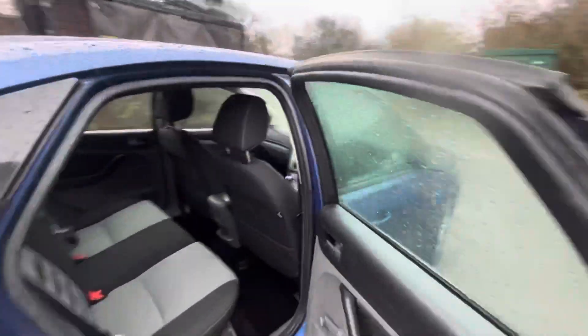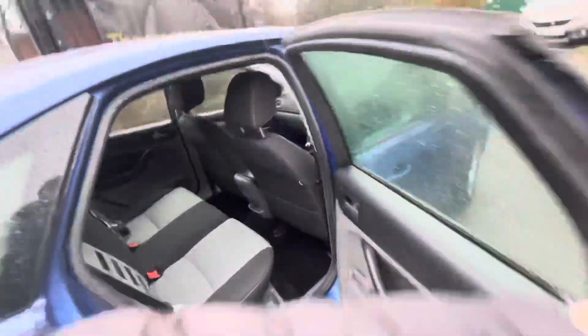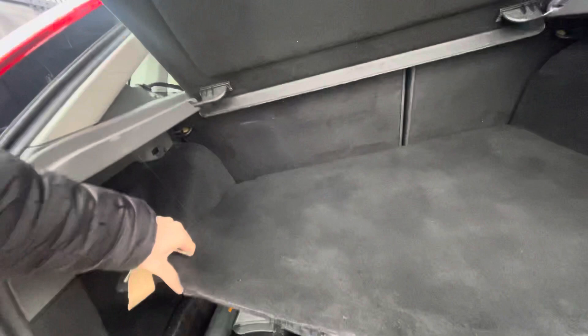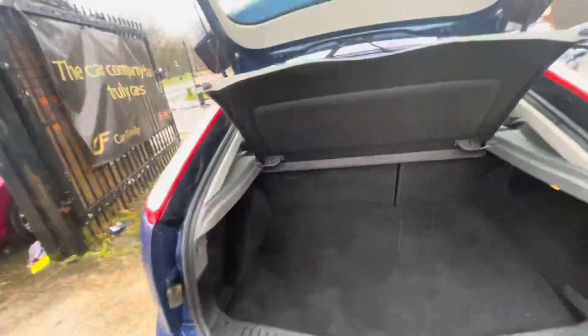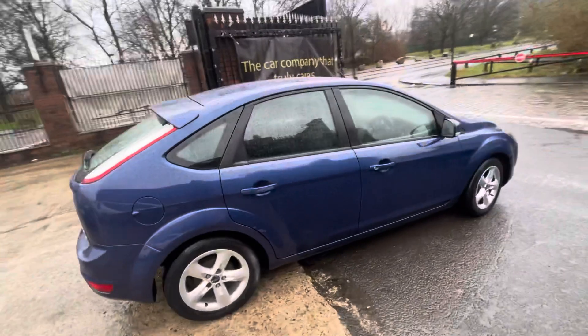To show you the rear — these Focuses are just ideal for the space they give you in the rear and also the boot size, just makes them really versatile cars. The upholstery is in lovely condition as well, no stitching issues, no odor issues. Parcel shelf just there, loads of space in the boot as well, and you've got your spare tire down there too — a few touch-ups as well if you ever do need it.